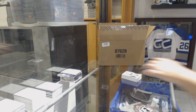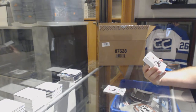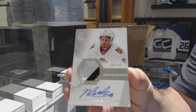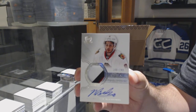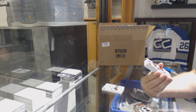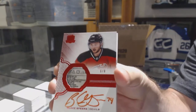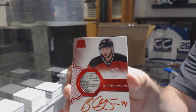Best of luck everyone — 249 for the Avalanche, Nathan McKinnon. For the Chicago Blackhawks, 249 three-color rookie patch auto of Nick Schmaltz. Oh pretty — number six of eight, red rookie auto tag for the Devils, Blake Spears. Six of eight for the Devils, Blake Spears.